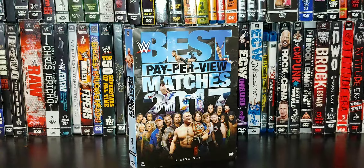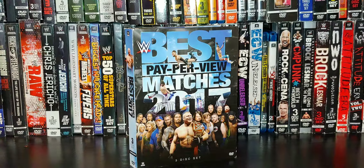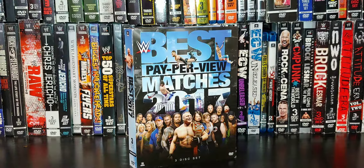Welcome back to the Relaxing Ghosts channel here on YouTube. Today we have the best pay-per-view matches 2017 3-disc DVD review. Before we get into this, I do want to give a special shoutout to DJTaz316. Go check his channel out, give him a subscribe — he's starting to make some videos again. So check his channel out, DJTaz.